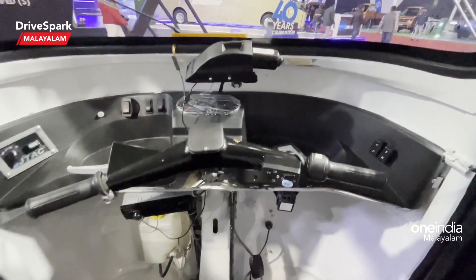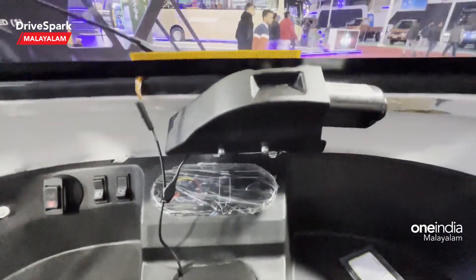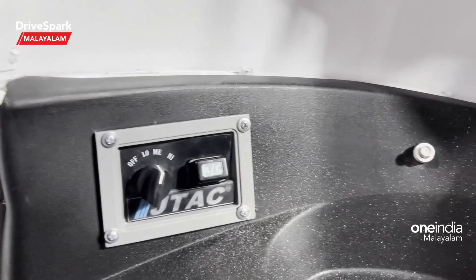We have a handle in the conventional style. We have an instrument cluster and ASC controls.